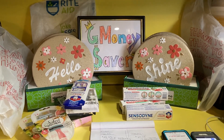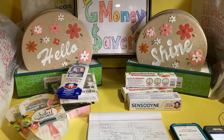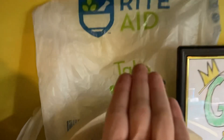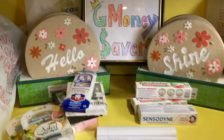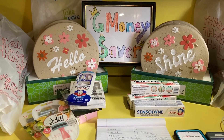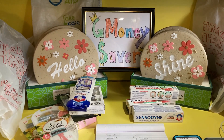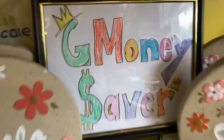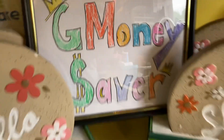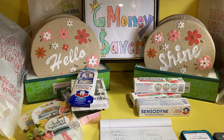Hello everyone! In today's video, I'm sharing with you my Rite Aid in-store shopping haul. I did come out to my local Rite Aid store today to take advantage of some great sales and savings. If you have not yet had an opportunity to do so, please be sure to subscribe to my YouTube channel and give this video a big thumbs up. Thank you so much for stopping by!